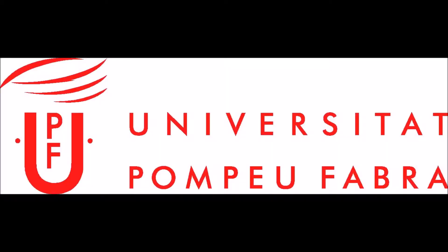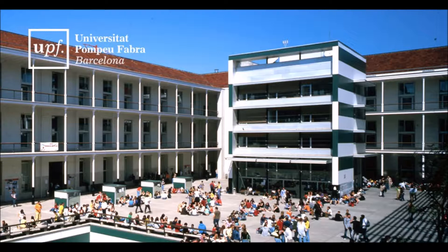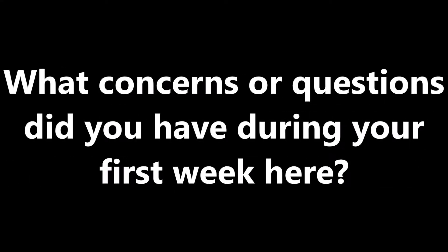When we first start school in a new country we have a lot of questions, so I decided to ask students about what they wanted to know during their year abroad. What concerns or questions did you have during your first week here?